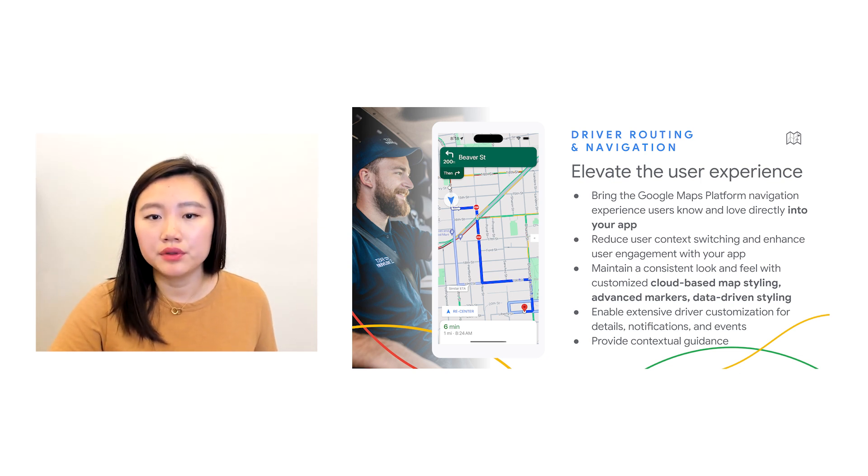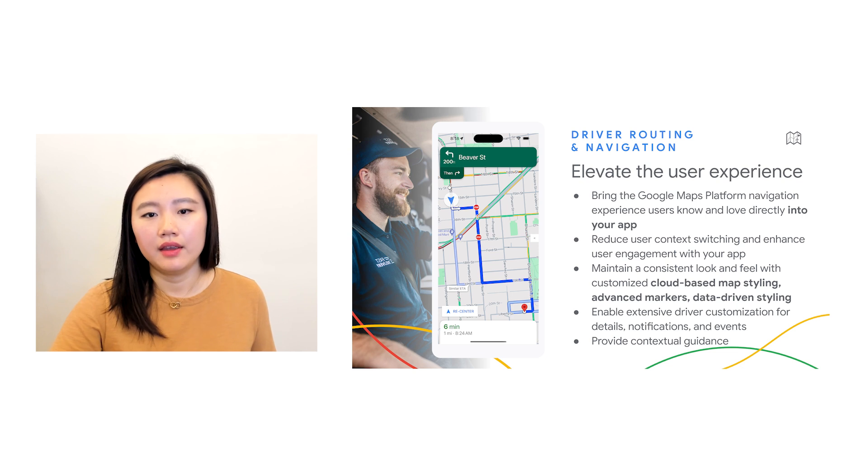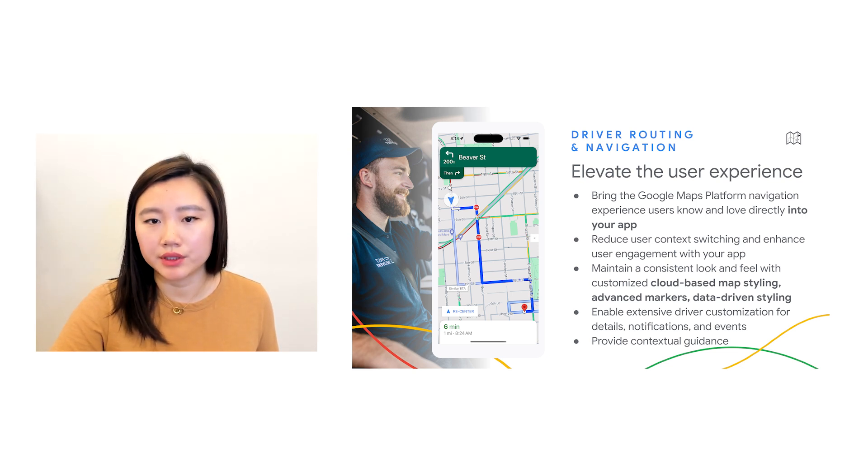For drivers, you can improve their experience by showing traffic lights and stop signs on the route, as well as real-time alerts and displaying the trip progress bar. And you can save valuable time and resources for your developers by leveraging Google's technology, built on daily updates for 250 million businesses and places, spanning across 250 countries. The result is a familiar navigation experience, customized for your brand and business needs, elevating the experience for your users and drivers, and boosting your bottom line with increased customer satisfaction.